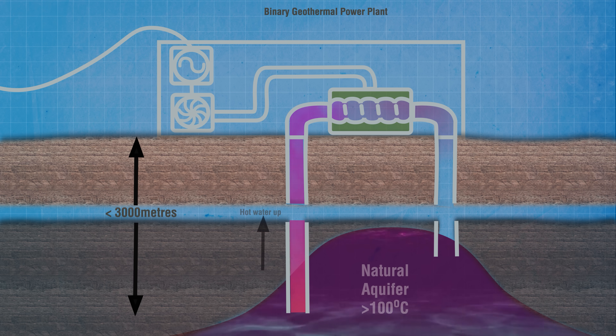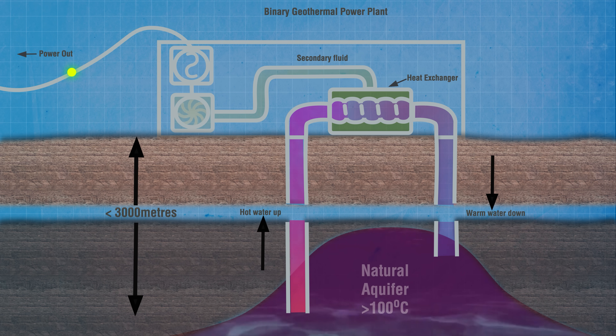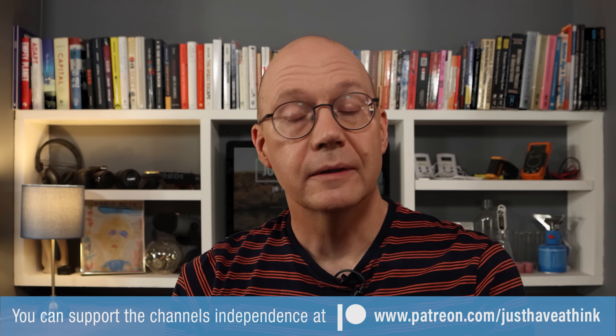A system called binary power is an alternative to the more traditional flash steam system. In a binary system, hot water from a naturally occurring underground aquifer is pumped up into a heat exchanger where it gives up its heat to a secondary fluid that has a much lower boiling point. The secondary fluid then turns to vapour to drive the turbine. The beauty of this system is that it only needs water at about 100 degrees Celsius, so in theory you don't need to drill so deeply — making it a system that could be used by many countries regardless of location. But you still need to get at the hot water however deep it may be, and ensure that the supply doesn't run out.